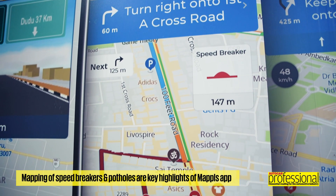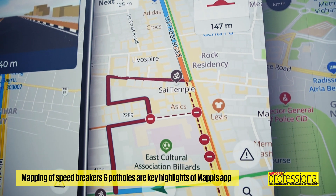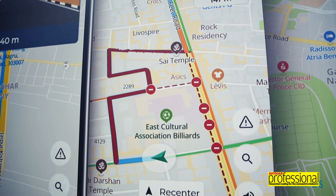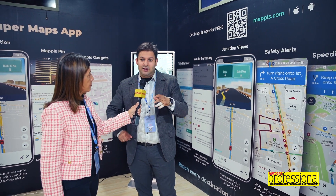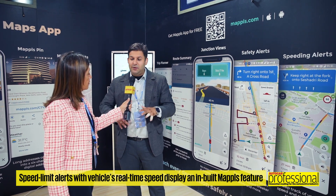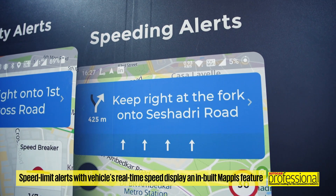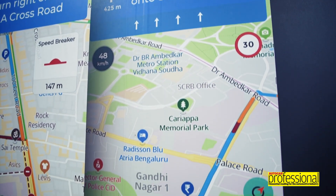From a navigation safety point of view, we tell you where the speed breakers or potholes ahead are so that you can avoid them. We've seen a lot of accidents, and if people had that information they could be alert while driving. We also give over-speeding alerts — not a generic alert at 80 km/h, because every road has a different speed limit. We tell you this road is 30 km/h and you're going at 48 km/h.